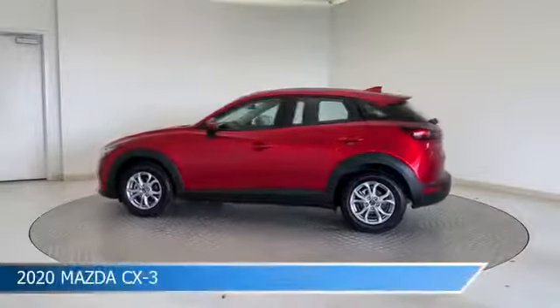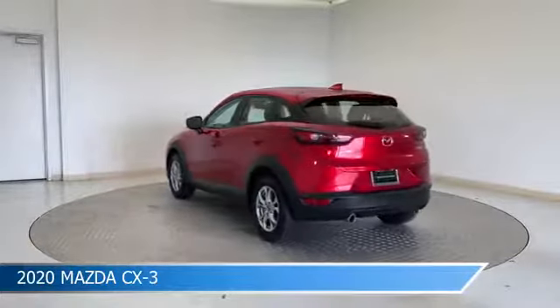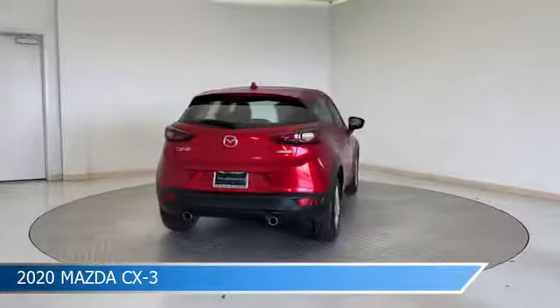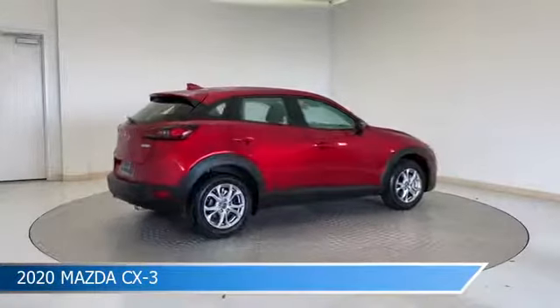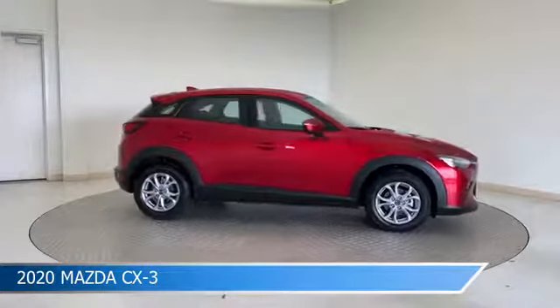Take a look at this 2020 Mazda CX-3, equipped with a 6-speed automatic transmission in Soul Red Crystal Metallic. This car comes with some great features including Android Auto, Brake Assist, Anti-Lock Brakes, Apple CarPlay, and more. Come in and check it out today.